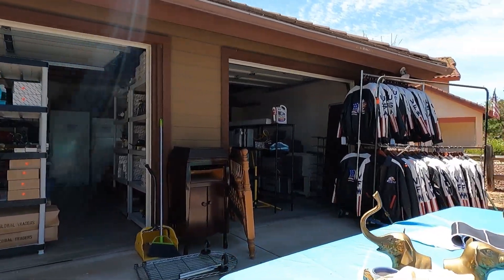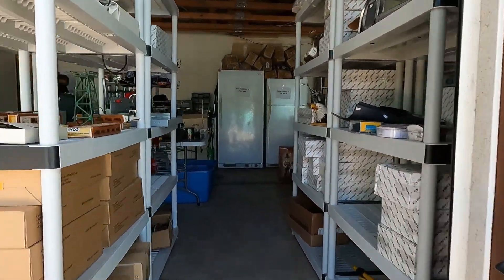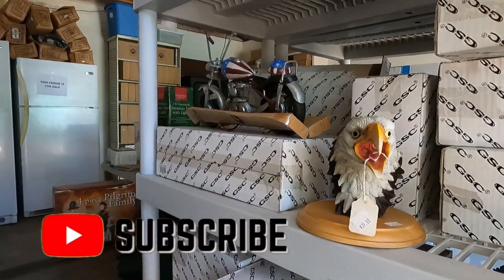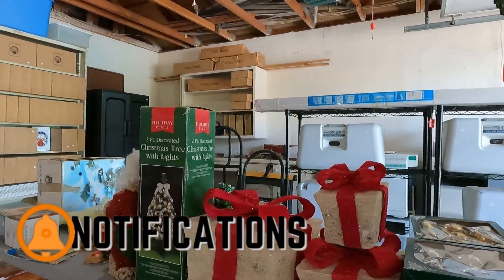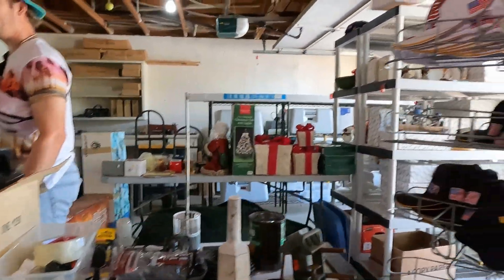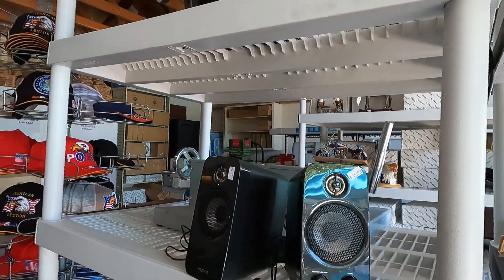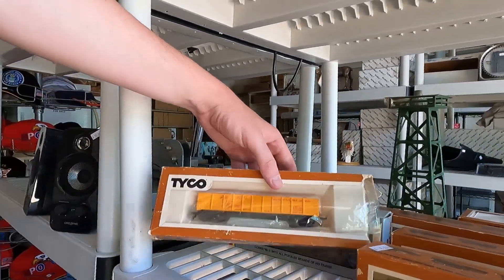Hello and welcome to another episode of TRB Collectibles. My name's Tom and I will be your guide through this estate sale. We have a whole bunch of retail. The first thing we noticed the moment we walked in this house was the large amount of retail items that was just everywhere. We had a feeling it was the previous homeowners rather than the estate sale company, but as we go through this house, you'll see exactly what we're talking about.